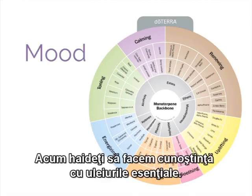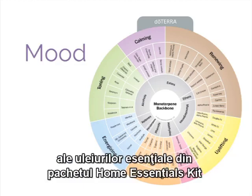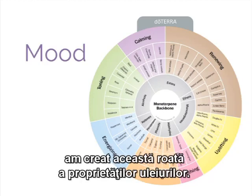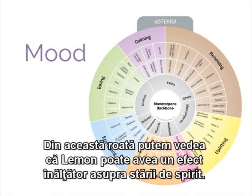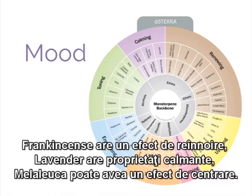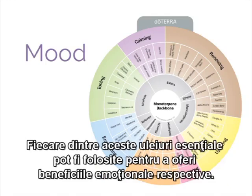Now let's meet the oils. To help orient yourselves with the emotional benefits of the oils in the Home Essentials Kit, we've created this Oil Properties Wheel. Let's talk about single oils first. On this wheel, we see that lemon can have an uplifting effect on mood. Frankincense is renewing. Lavender has calming properties. Melaleuca can be toning or have a grounding effect. Peppermint is energizing, and oregano has warming benefits. Each of these essential oils can be used to powerfully promote their respective emotional benefits.